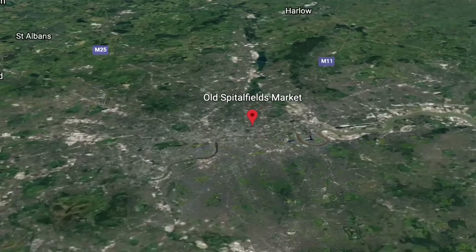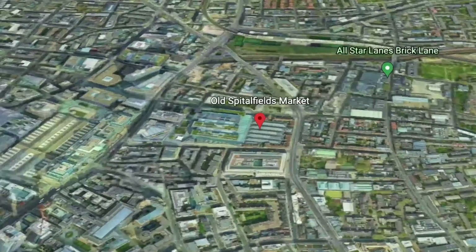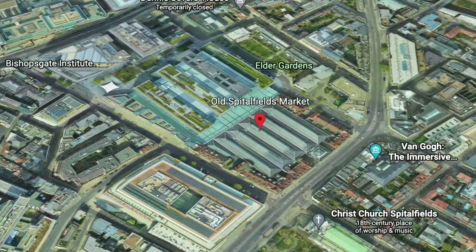Old Spitalfields Market, one of the oldest markets in London. It's a 4-5 minute walk from Liverpool Street Station.